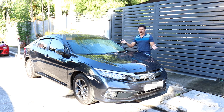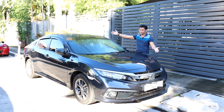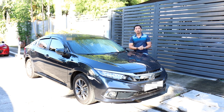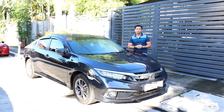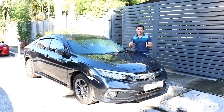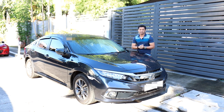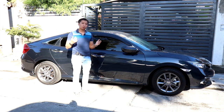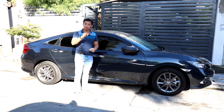I borrowed this Civic from a good friend of mine who was choosing between getting this brand new Civic or going with a relatively new Chinese brand. They decided to go with the Civic and its proven reliability. The Civic has always been known to be a sporty compact car — light, nimble, and quick.